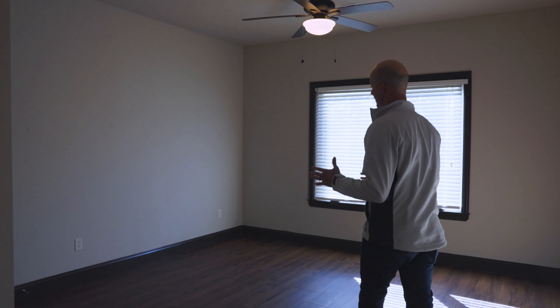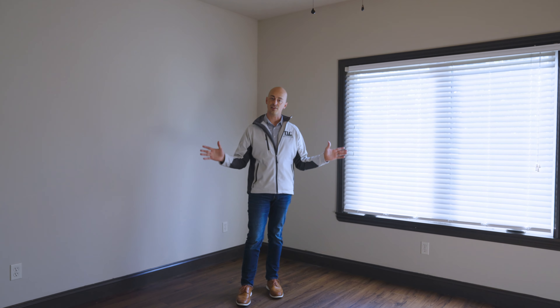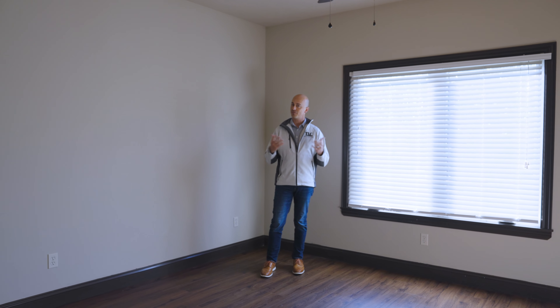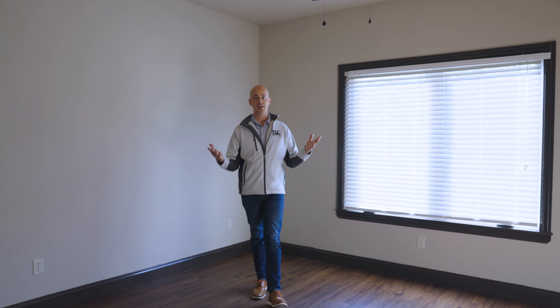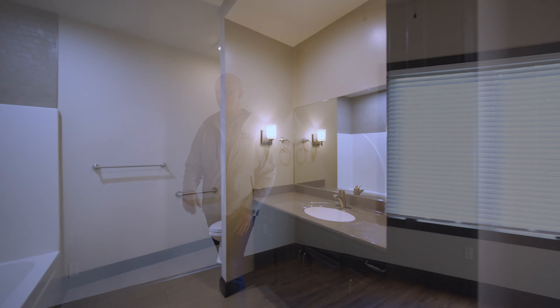Right over here we'll show you our secondary bedroom. You can see that it is not going to be your typical sized bedroom, especially for a secondary room. It's quite large — amazing space here that you can do a lot with, especially if you're transitioning from a larger home. You don't need to worry in this floor plan because look at this room, it is huge.